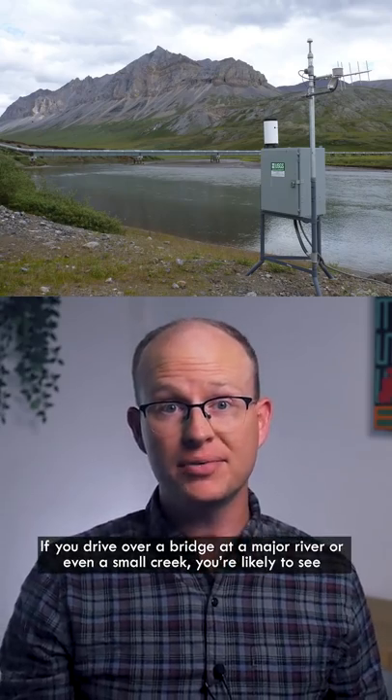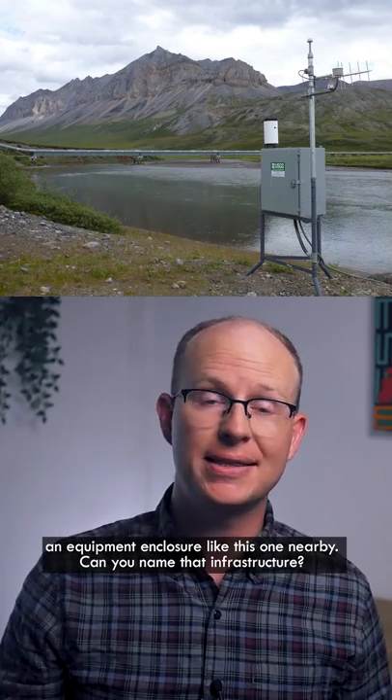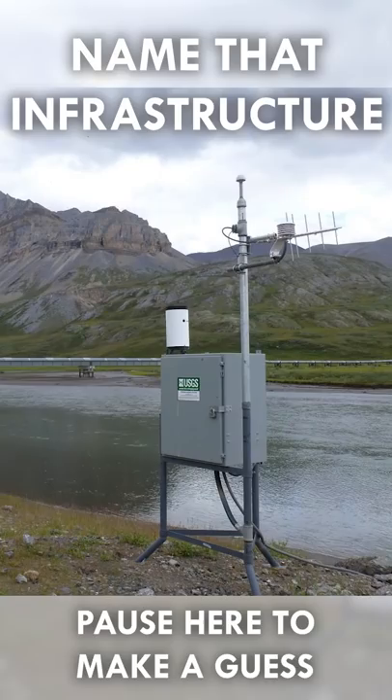If you drive over a bridge at a major river or even a small creek, you're likely to see an equipment enclosure like this one nearby. Can you name that infrastructure? Pause the video here if you want to make a guess.